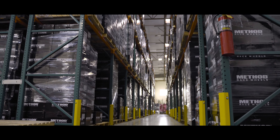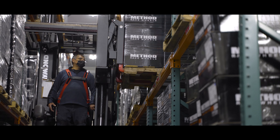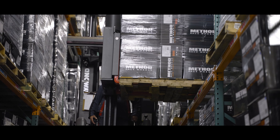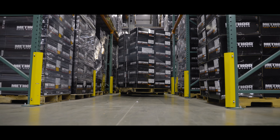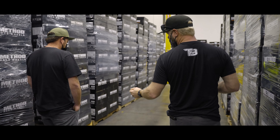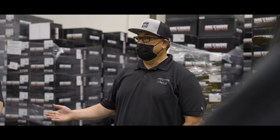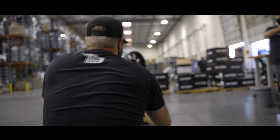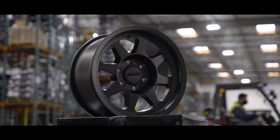Just walking through the Method Race Wheels distribution center was absolutely incredible — just seeing all of the different boxes, or rather boxes after boxes after boxes of Method Race Wheels. They had an entire corner of their distribution center dedicated to all of the Method Race Wheels sales from all of you guys through Trail Built, so that was pretty awesome.